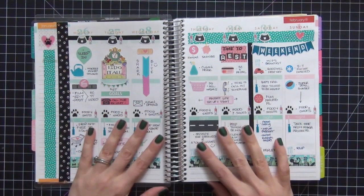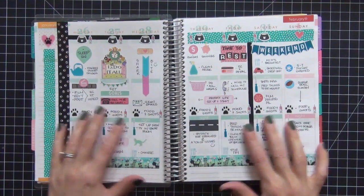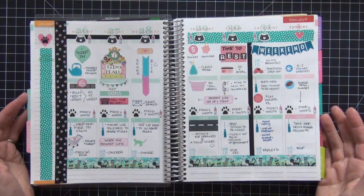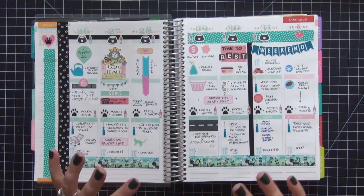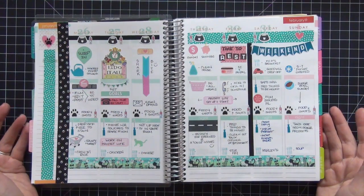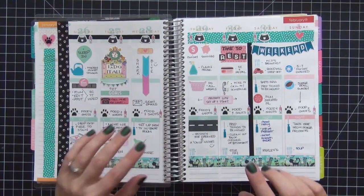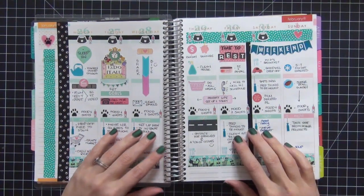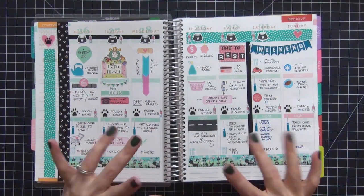That's it — that goes into February, guys. There's a lot of stuff on these pages and a lot of stickers, so if there's anything you specifically want to know about, just leave a comment below. Thank you so much for watching! I also want to thank all my Instagram followers — I'm getting close to a thousand, which is outrageous. If you're not following me on Instagram, definitely do that — I'll leave the link below. Thanks so much for watching, bye!